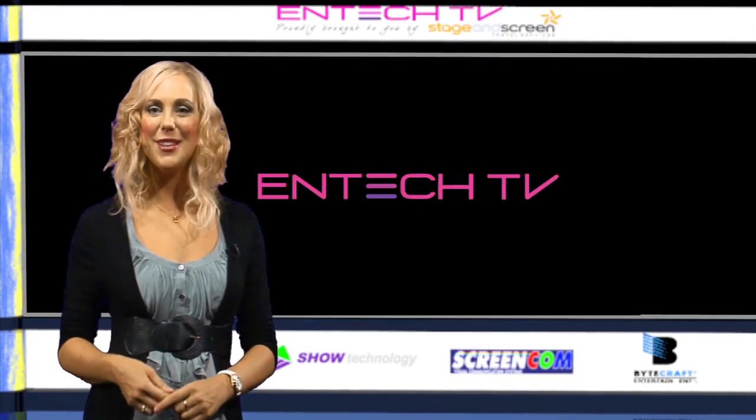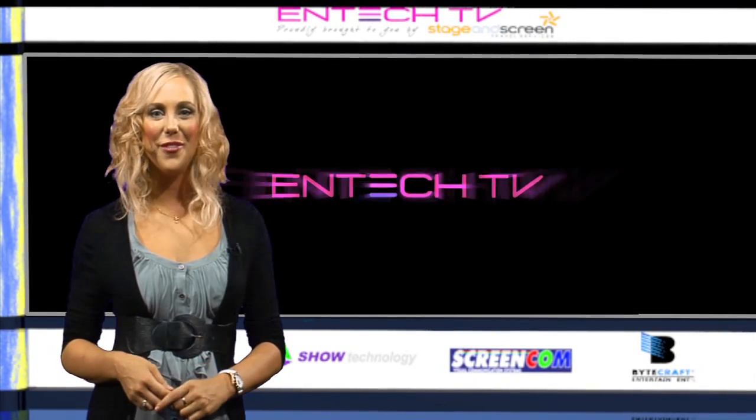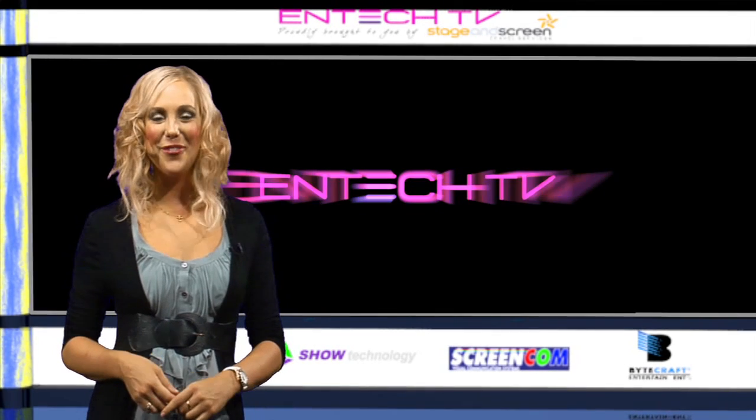From the internet's best entertainment technology show, NTEK TV, we look forward to seeing you then. Bye for now.